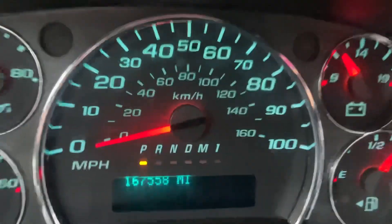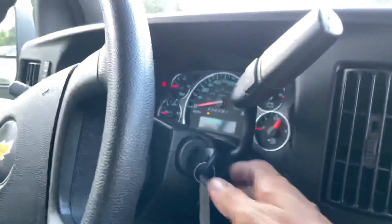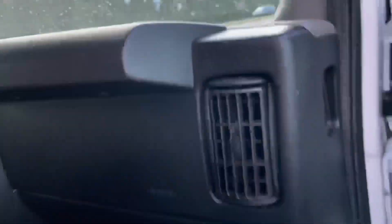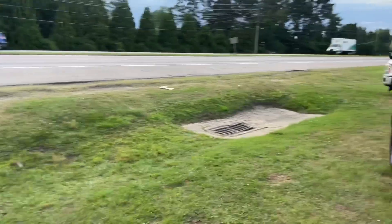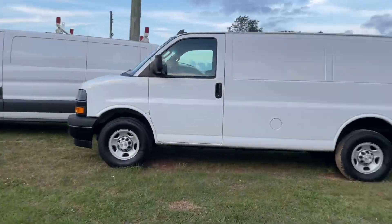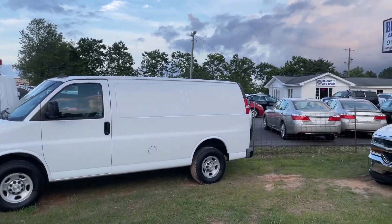We got 167,558 miles on here. You're ready to go, ready to ride. Check us out at BelmonteAuto.com, 8516 Capitol Boulevard, give us a call at 919-878-5566. BelmonteAuto.com — check us out.